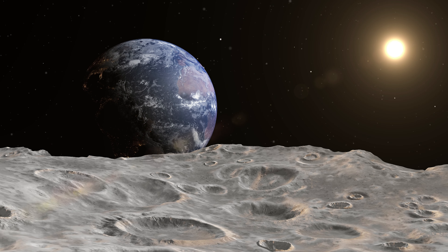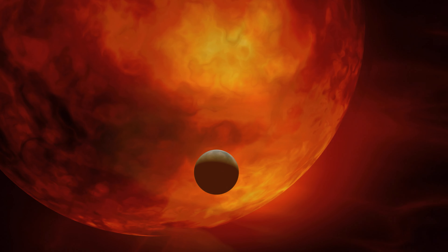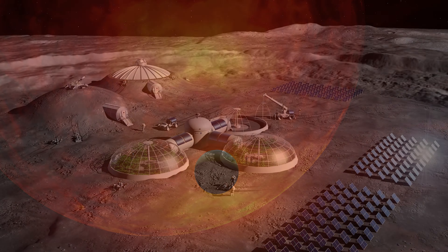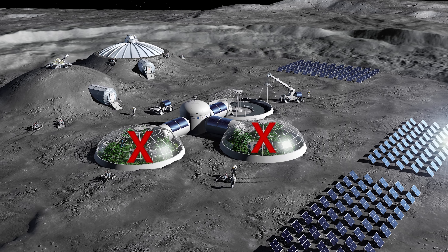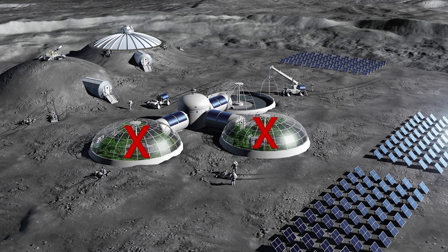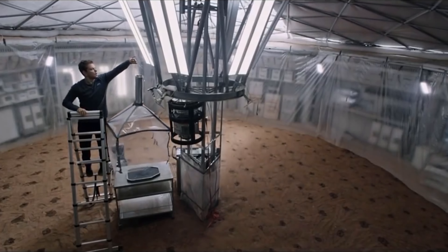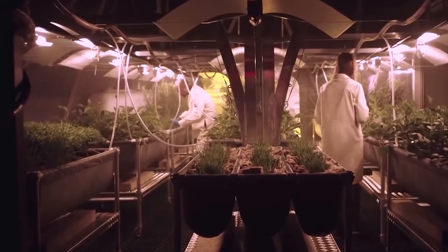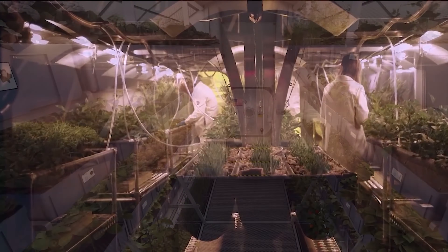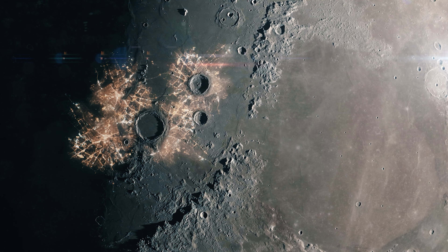Sunlight isn't available on the Moon in a form useful for growing crops. Plants won't grow in a 30-day light-dark cycle, and without significant shielding, solar flares would kill any that tried. Greenhouses would be susceptible to micrometeorites and would create boiling temperatures inside if put anywhere but the lunar poles. The engineering requirements of growing plants in natural light on the Moon are so immense that it's likely all plants will be grown in artificial light. Hydroponic systems are good at conserving water and increasing crop yields, but feeding any significant population this way will require unreasonable amounts of energy.